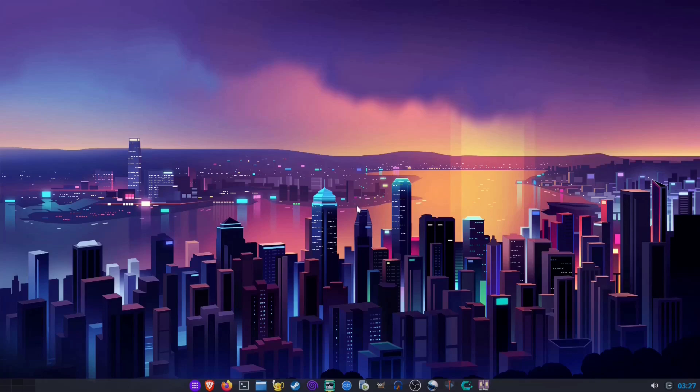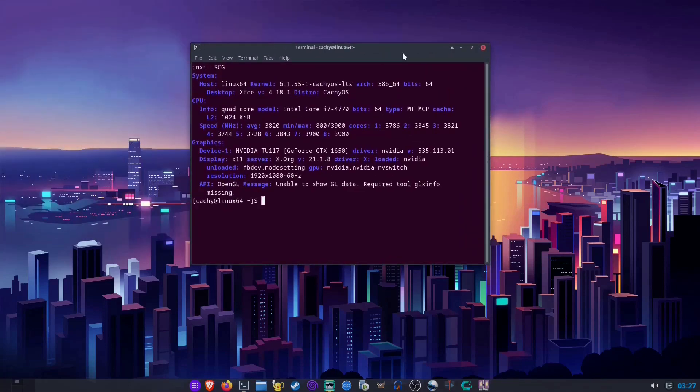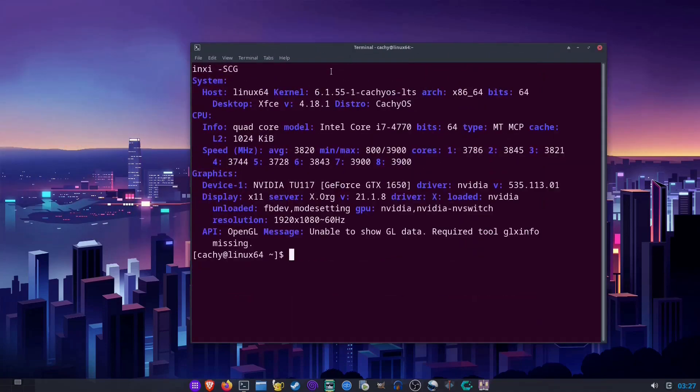Greetings and welcome everybody. Today I am in CacheOS. Here are some specs for it — it's using an LTS kernel version 6.1.55 and there's some other specs here. I'll leave it on the screen for two more seconds.